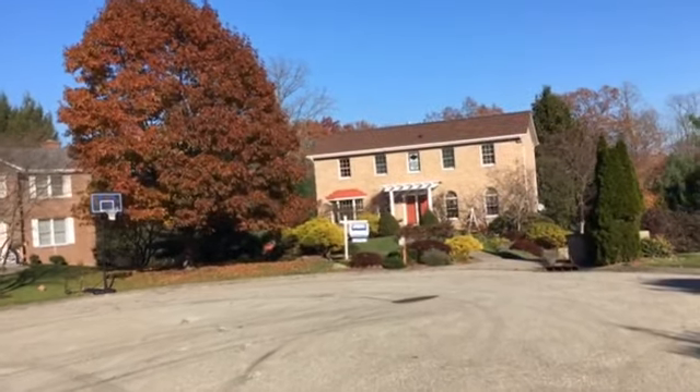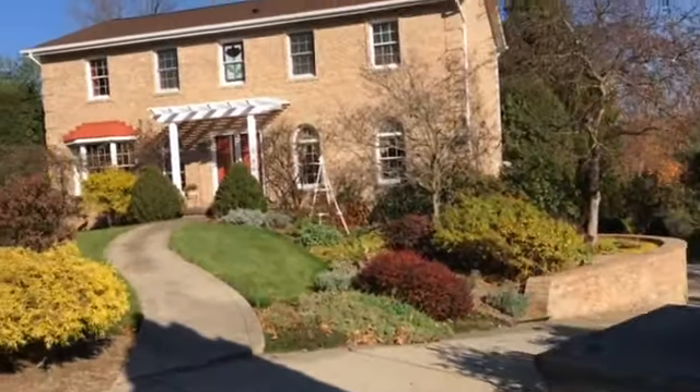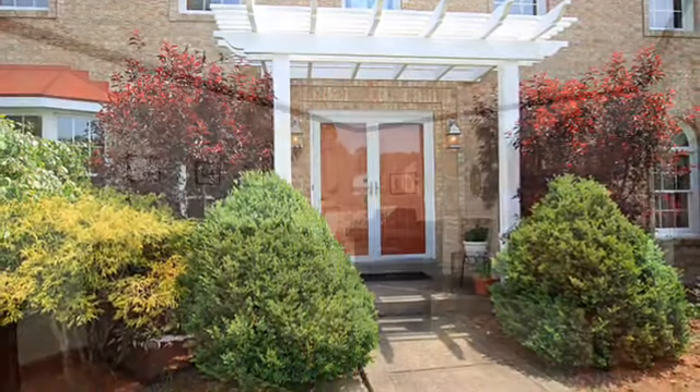Hello, it's Angie Popa, your family realtor with Coldwell Banker. Today I'd like to introduce you to a beautiful home I have listed: 12 Braymore Court in Indiana Township. It's located in a quiet cul-de-sac with four beds, three and a half baths. Let's go inside and take a look.